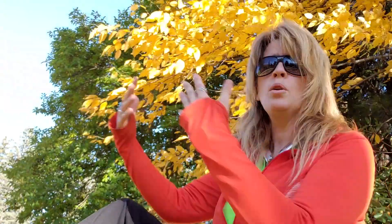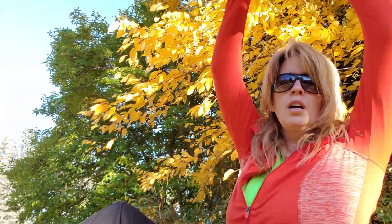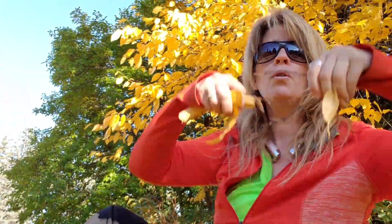Behind me is kind of an orange color — like my shirt but lighter. As the wind blows, these leaves are being blown off the tree, and they blow off the tree and go down to the ground.